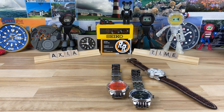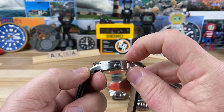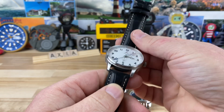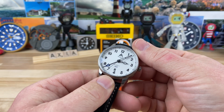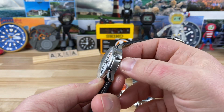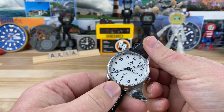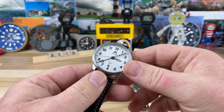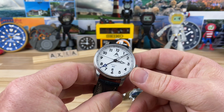Size on the case is 40mm, 48mm lug to lug. The thickness is 11.3mm with a 20mm lug width — the size is just perfect. I really like the hand stack on this thing. It has a non-screw-down signed crown, so it's going to be 5 ATM water resistant, which is totally fine for everyday wear. You can get it slightly wet, get caught in a rainstorm — it's not going to be a problem.